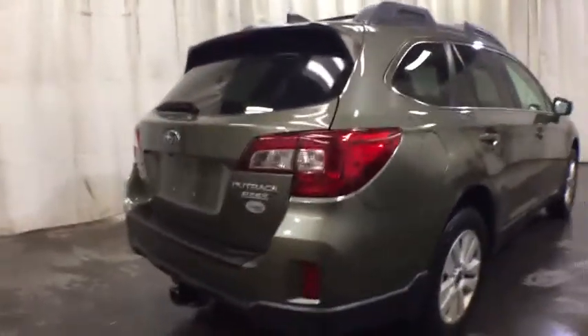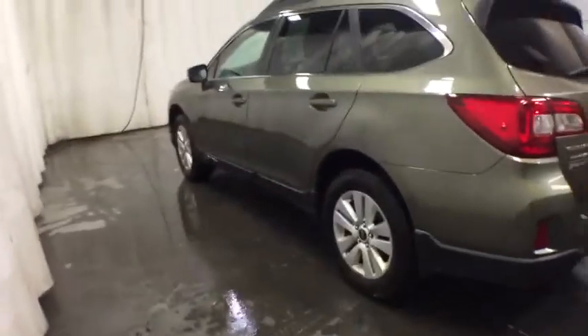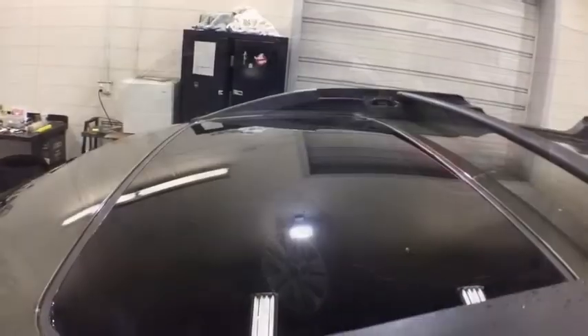Here are some of this vehicle's great options: keyless entry, navigation system, all-wheel drive, power liftgate, backup camera, leather-wrapped steering wheel, driver lumbar, adjustable steering wheel, power steering, cruise control.